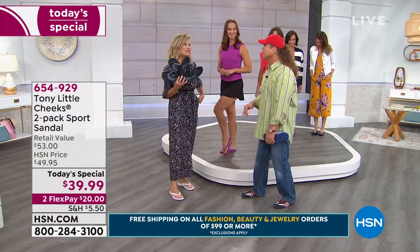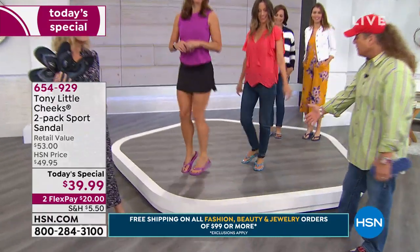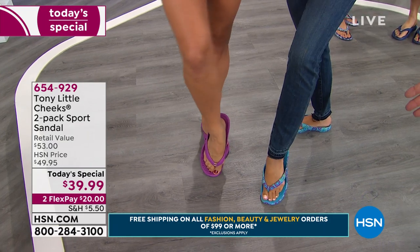A thong sandal actually makes your feet look cuter than a slide. By the way, that's a set—you're getting both of those pairs, both of them for under $20 a pair.